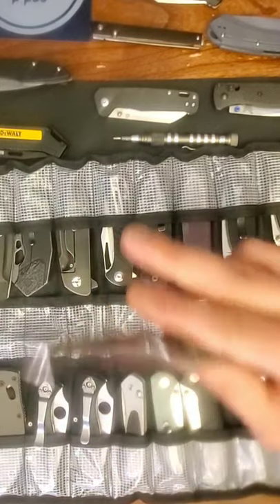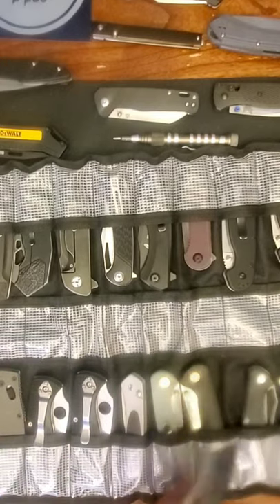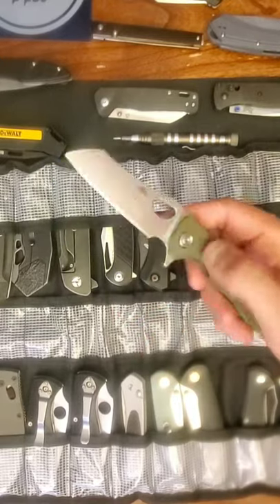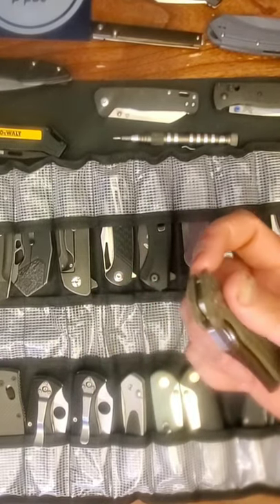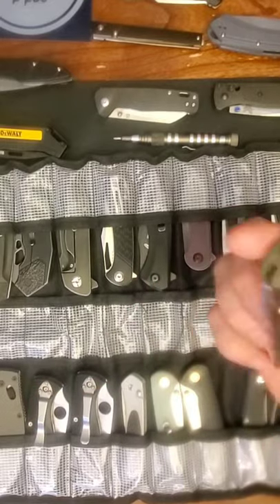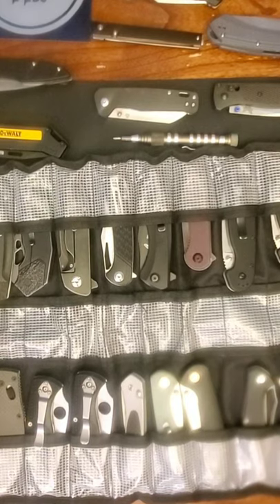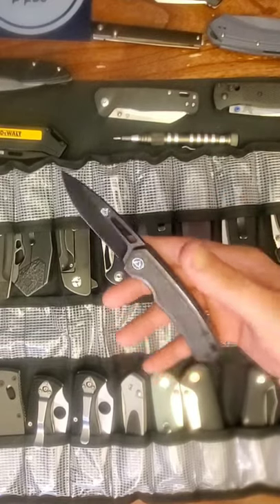Here's the Honey Badger Wharncliffe. I'm keeping this around and don't know that I'll ever get rid of it. It's one of those that I probably won't get much money back on, but I want to keep one knife from each brand — so I've reviewed it and have something to reference if I ever need to go back to it.